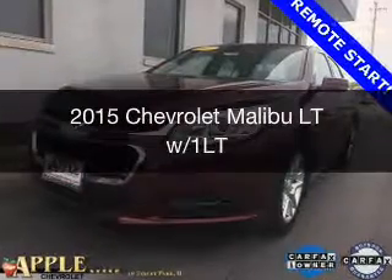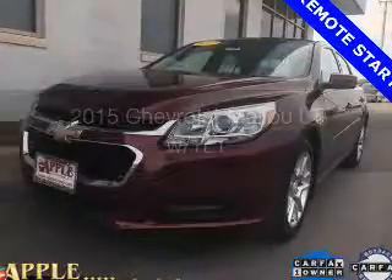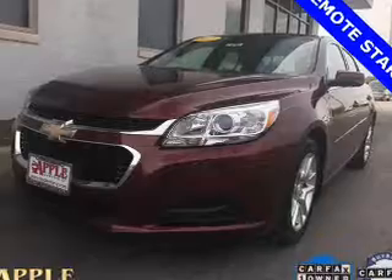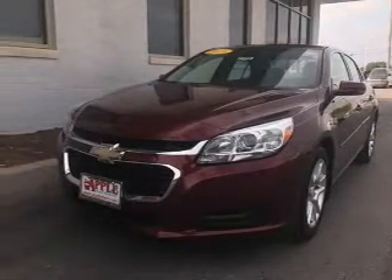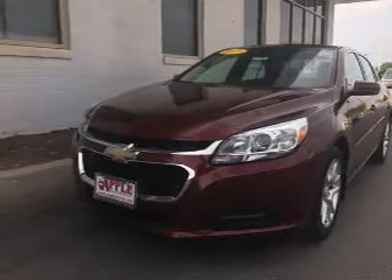This is a used 2015 Chevrolet Malibu. It's powered by front-wheel drive, a 2.5-liter, four-cylinder engine, and a six-speed automatic transmission.